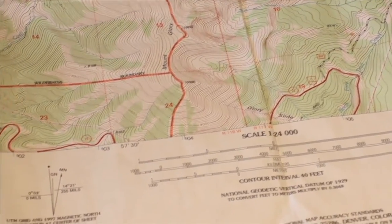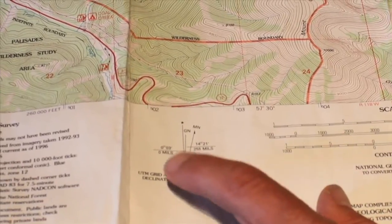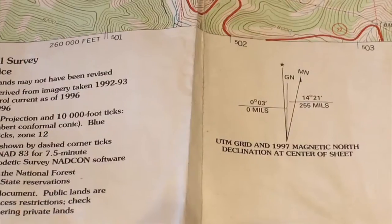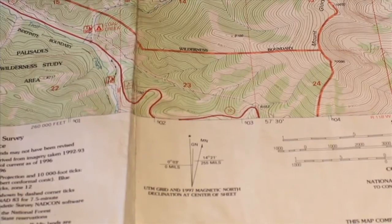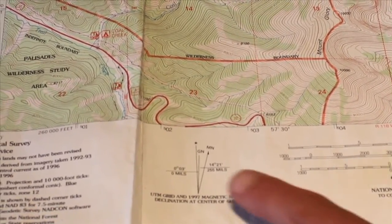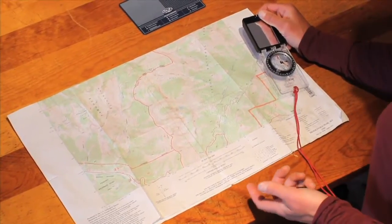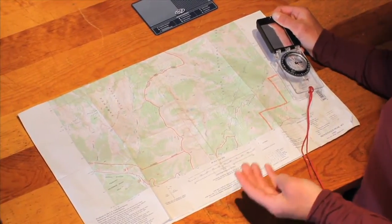The last important piece is this little rose here. This tells me where true north is versus magnetic north. The top of a topographic map is always drawn for true north, so in order for me to determine which way this map needs to face, this is going to help me. One of the first things I do when using a topographic map is orient the map.